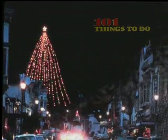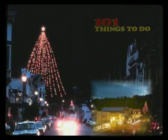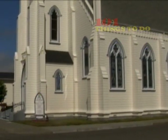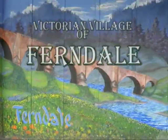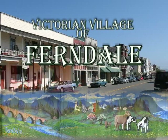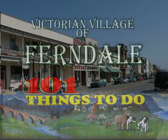The holidays bring a special magic to Ferndale. The lighting of America's tallest living Christmas tree caps a year of activities. But this is not a movie set or some fairytale town. Stroll the streets, take pictures, or stay overnight. Your visit is one you won't forget to the beautiful and historic Victorian Village of Ferndale, California — just another of 101 Things to Do.